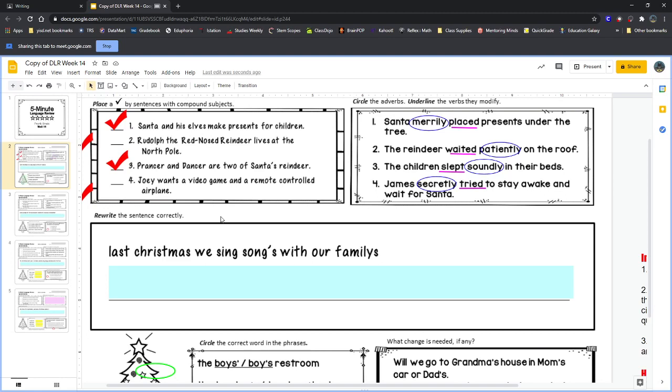Our next sentence has a few mistakes: 'Last Christmas, we sing songs with our family.' This sentence has mistakes we need to fix. One mistake is that 'sing' should be 'sang' — if this is something that already happened, it needs to be past tense, because it is last Christmas. Another mistake is that the C in Christmas needs to be capitalized; if it's the name of a holiday, it should be capitalized.